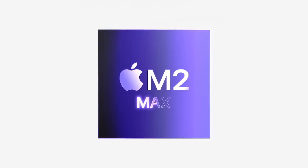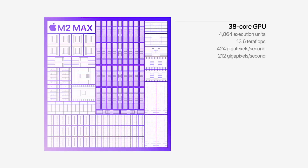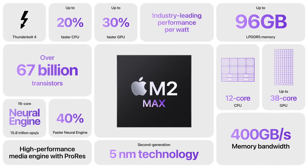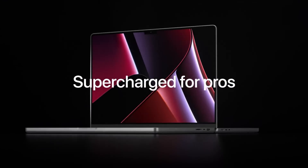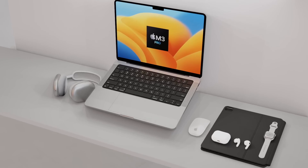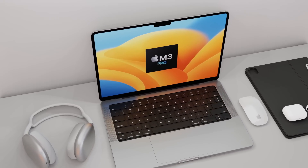The M2 Pro and M2 Max provided about 20 to 30 percent more power than the M1 Pro and M1 Max for CPU and GPU, and about 40 percent faster for machine learning neural engine speeds. For the next 14 and 16-inch MacBook Pros, the design probably won't change that much, however the chipset is going to have a massive upgrade.